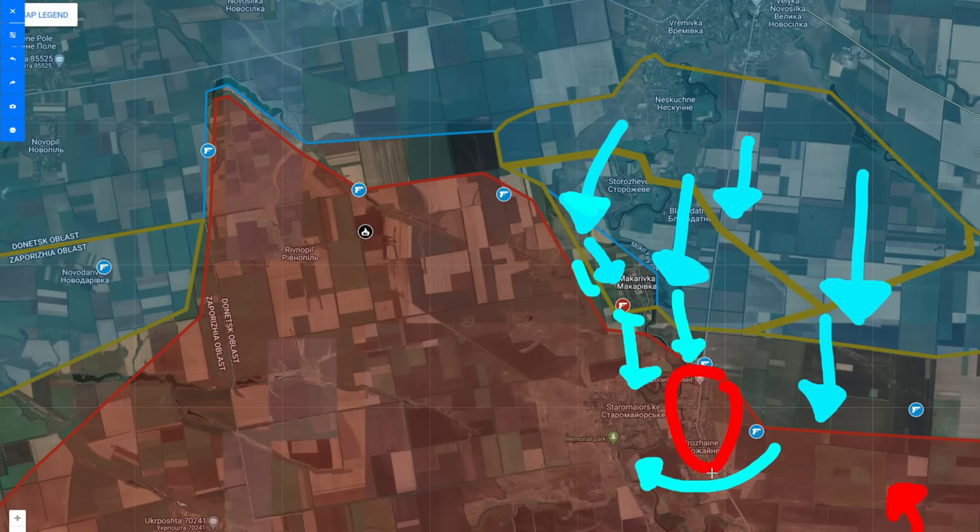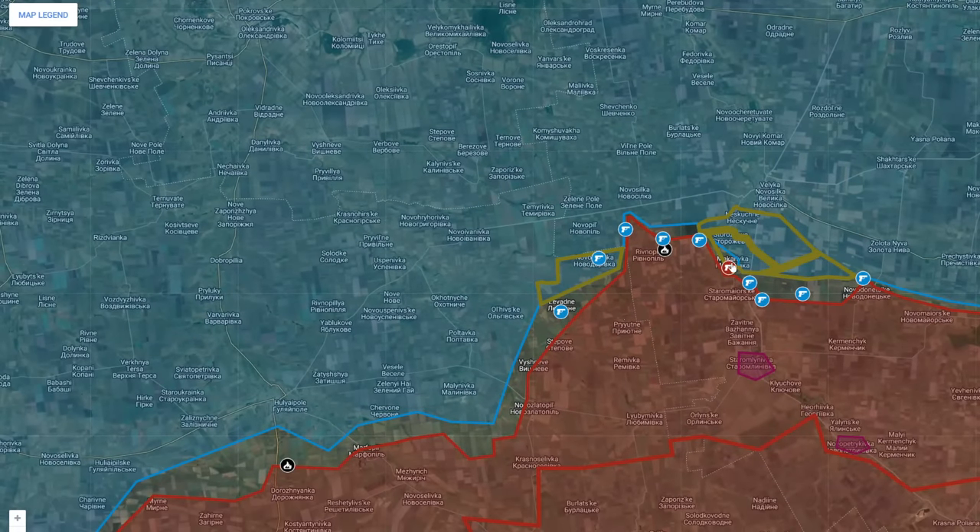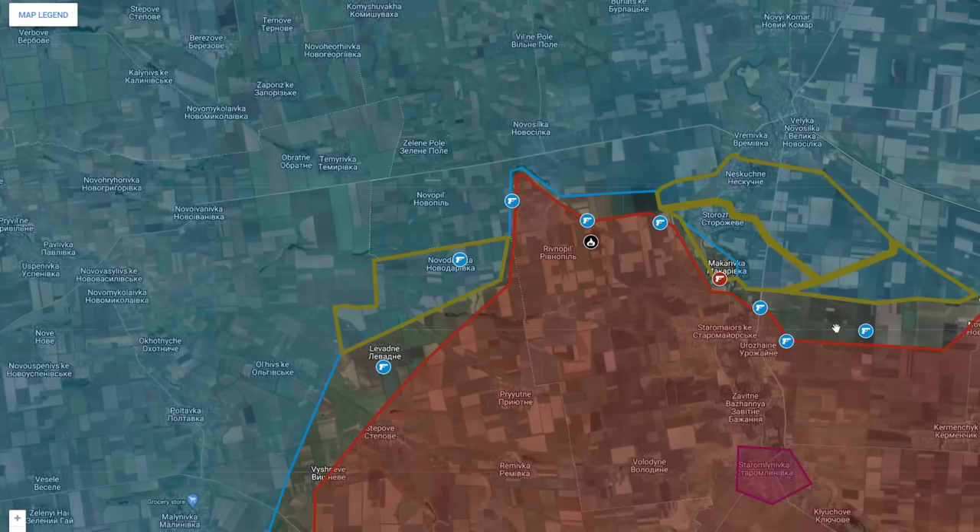They are trying to capture Euroshina before capturing Saromayosk, and until then they want to hold the village of Makarivka. Meanwhile, the Russian forces are trying to recapture Makarivka, as that will allow them to push Ukrainian forces back from the eastern parts, flank Ukrainian positions, and particularly target the infantry fighting by the river line.